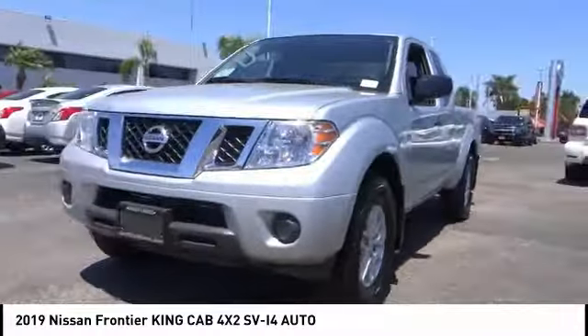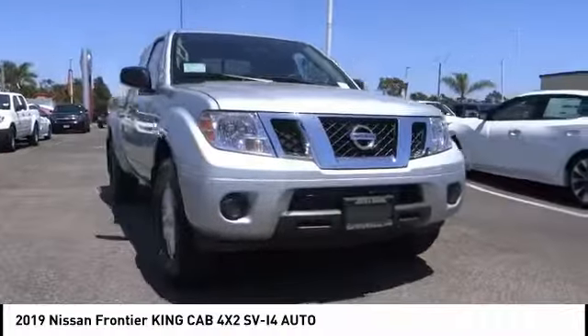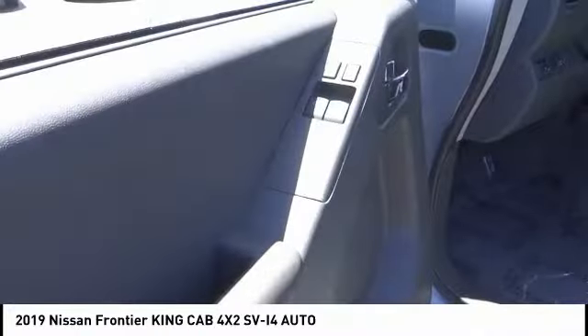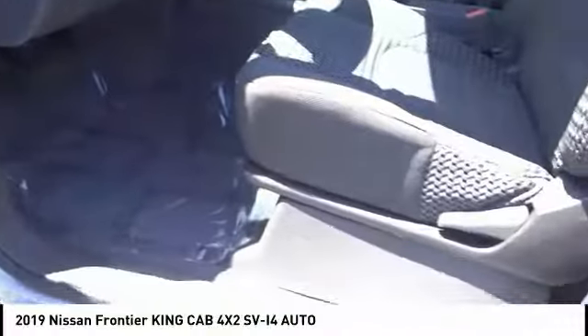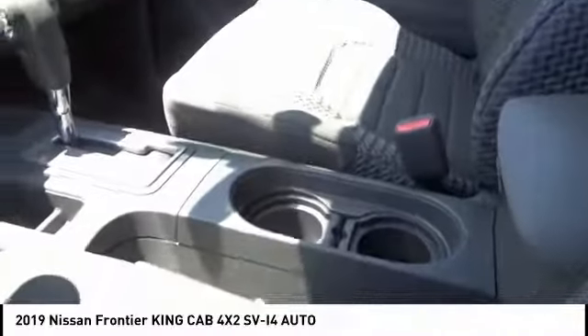Sliding rear window, aluminum wheels, traction control, stability control, intermittent wipers, engine immobilizer, tire pressure monitor, front all-season tires, rear all-season tires, four-wheel disc brakes.